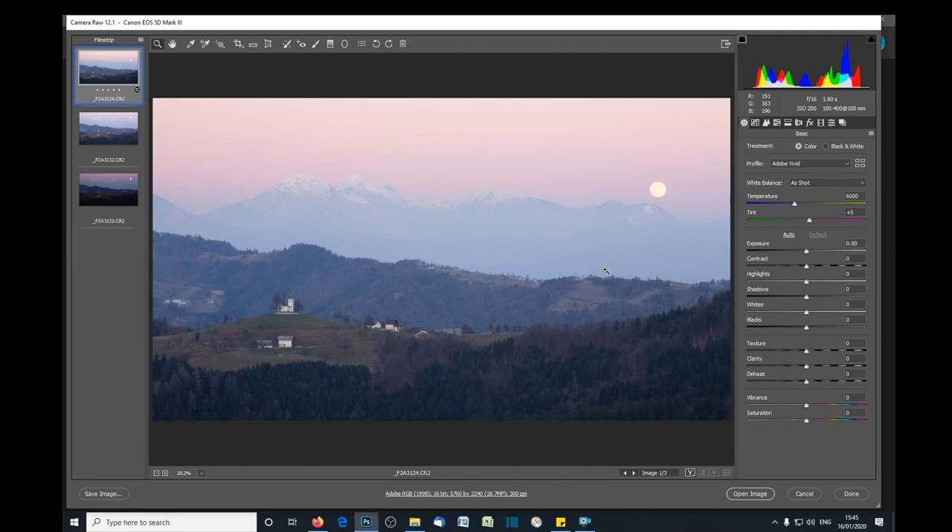In this video I'm going to show you how I processed two of the photos that I took at the Church of St. Thomas when the full moon was rising behind the mountains and behind the church. This is part two to the vlog I did on photographing this moment. The full moon rises over the mountain peaks that sit behind the Church of St. Thomas in Slovenia — this is an iconic view.